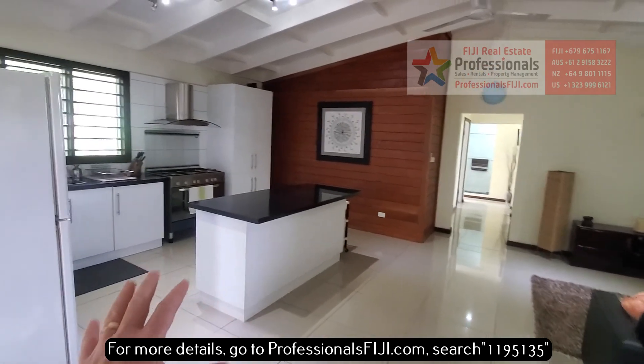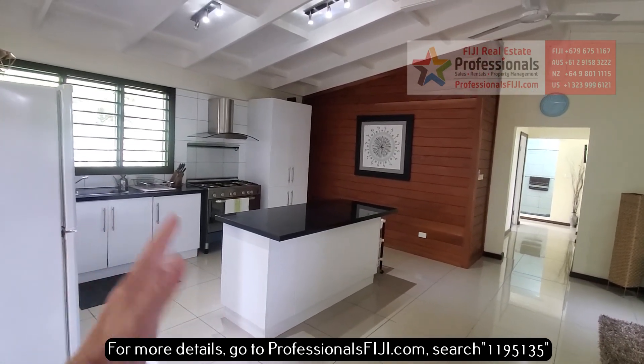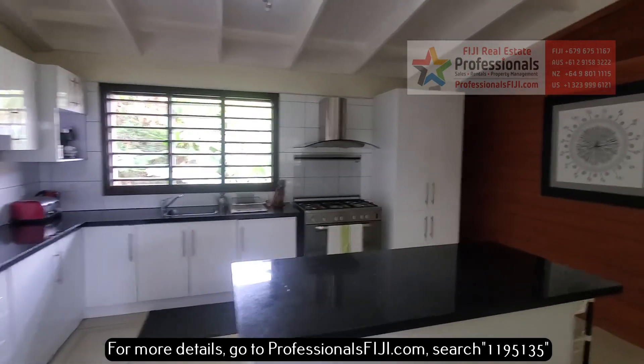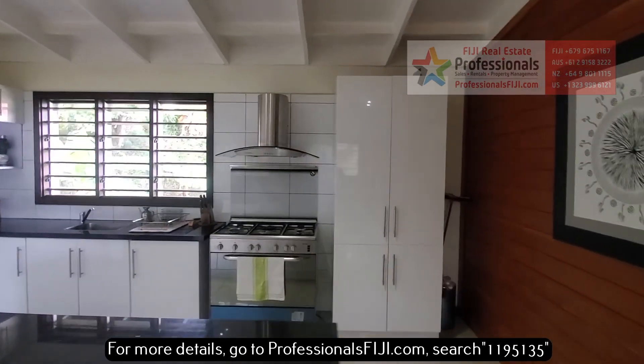Look at the clean look here and the natural light. All this wonderful tile, gorgeous kitchen, granite countertop island here.